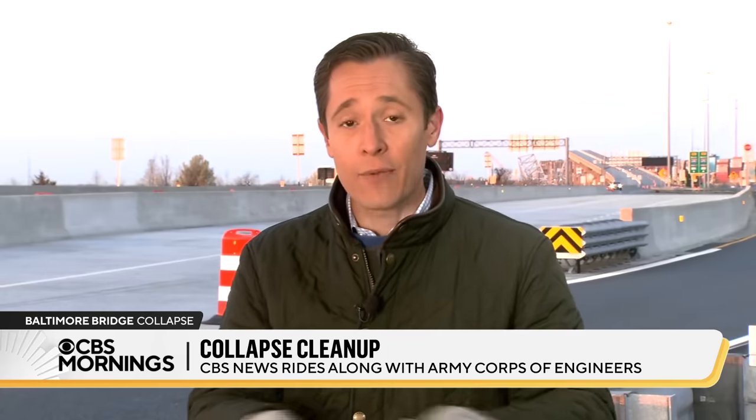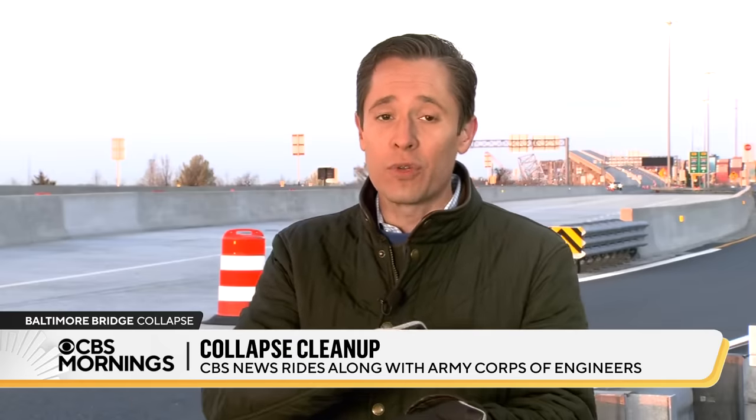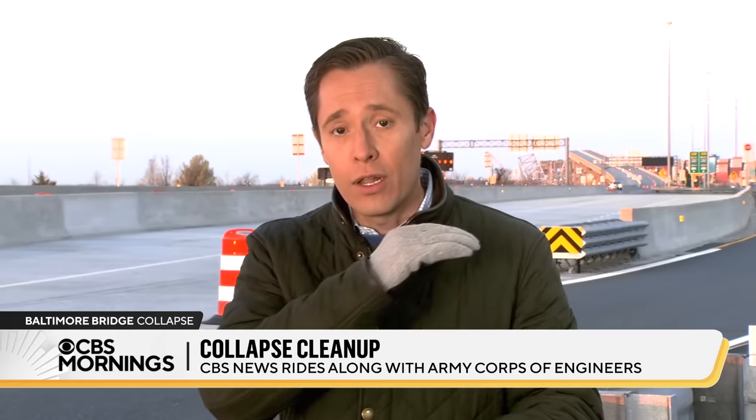The Biden administration has approved an initial $60 million to help with the initial response to the bridge collapse. Obviously, the effort will cost much more than that. The Army Corps of Engineers is not prepared yet to talk about a timeline for clearing the channel, in part because the job is so substantial. Everything has to be cleared from the bottom of that channel because there's only 12 to 18 inches of clearance between the bottom of the channel and the hull of a cargo ship loaded down with containers.